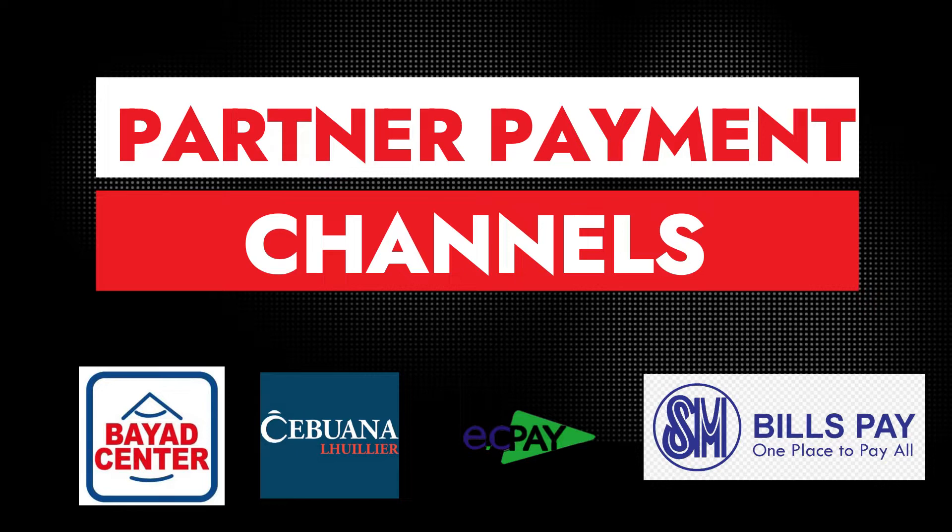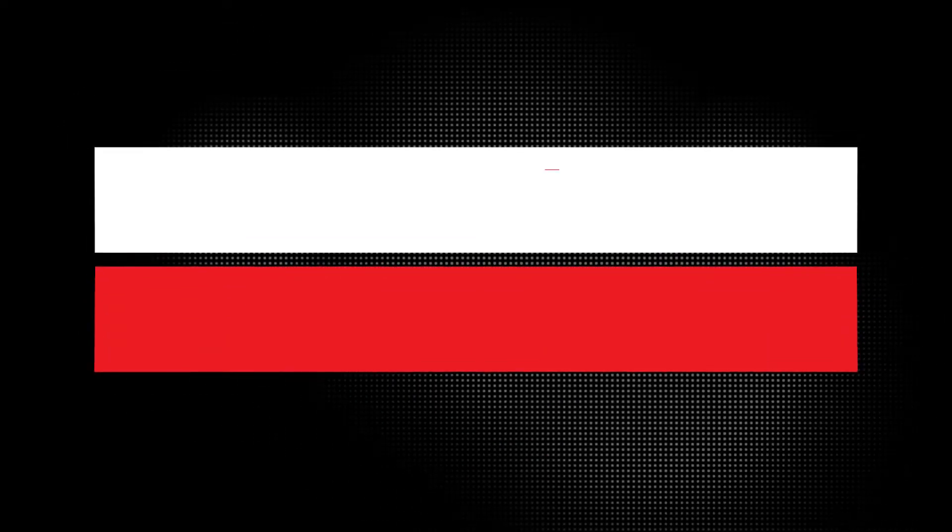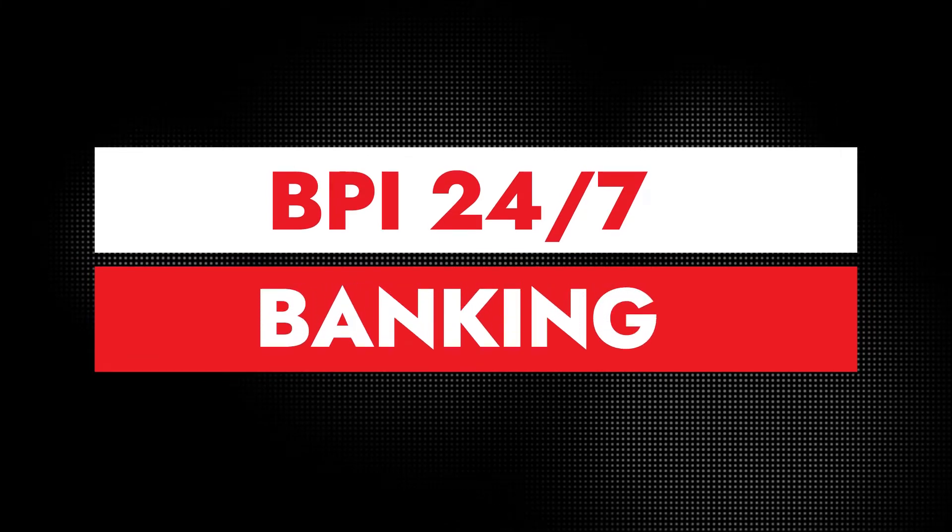The second way is through partner payment channels — through Bayad Center, Cebuana Lhuillier, EasyPay, or SM Bills Pay Center. So if BPI branches are far from you but a partner payment channel is nearby, you can pay your BPI credit card there.